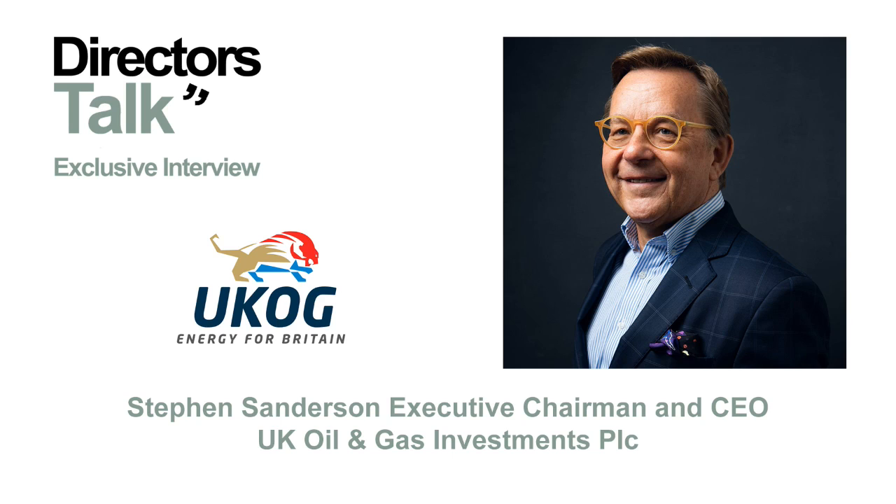Talking to us today is Stephen Sanderson, the Chairman and Executive Director at UK Oil and Gas Investments. Stephen, thank you for speaking with Director's Talk today. Pleasure. You're very welcome, thank you.